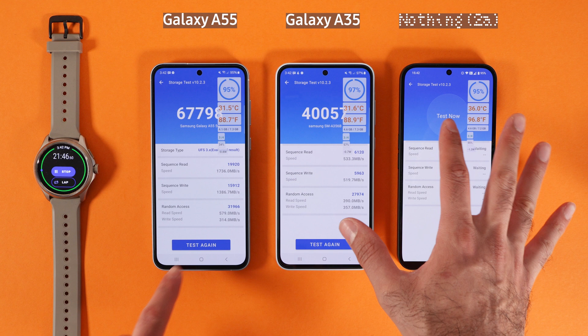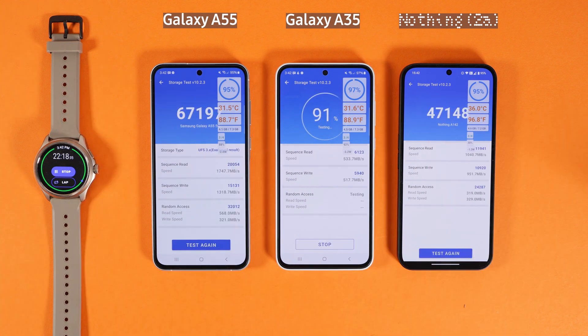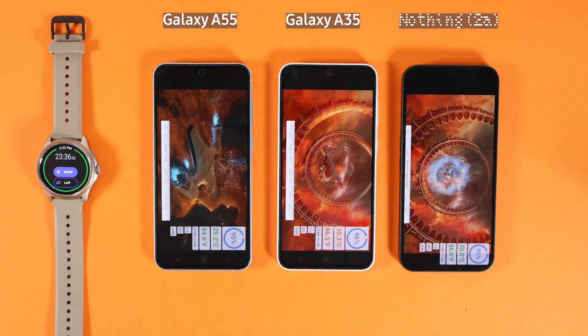Now I'm going to run the storage test to see how fast the storage is, which is quite important for loading applications. Galaxy A55 again got a better score compared to Nothing Phone 2A, and third place is Galaxy A35, which is a bit disappointing considering Galaxy A35 is more expensive than Nothing Phone 2A.